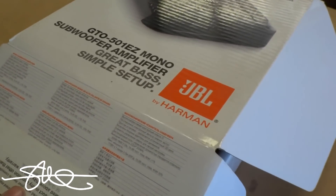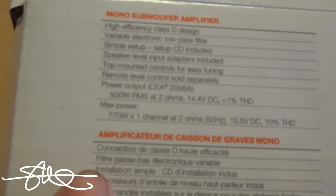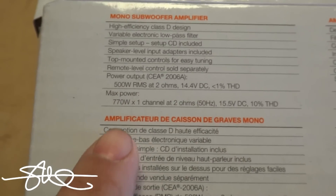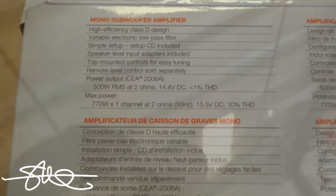Well, it's actually a 500 watt amp. I'm pretty sure it says 500 watts RMS somewhere in here — 500 watts RMS at 2 ohms, 14 volts, 1% THD, 770 max at 10% THD. So basically, they're not really lying, but they are making the 770 look big and bold. But inside the book they're saying 500 watts, so I guess that's okay.